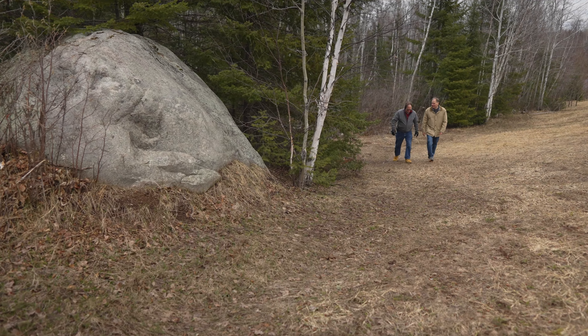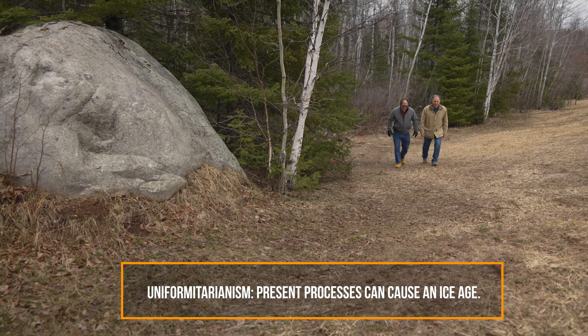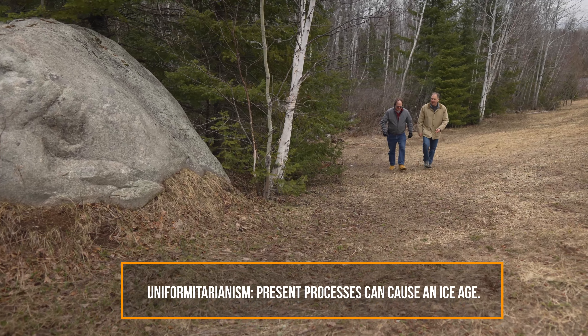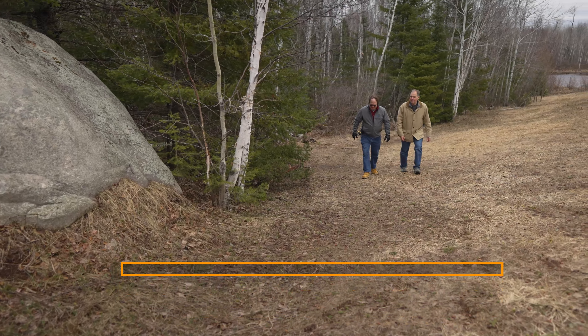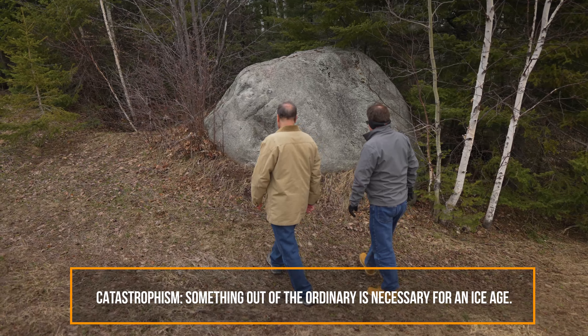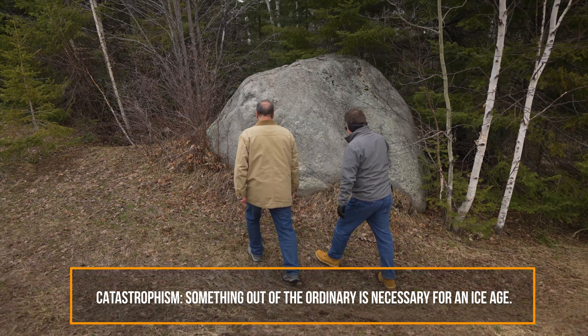So how do you explain an ice age? There are two major schools of thought. Uniformitarians would argue that present-day processes are sufficient to explain an ice age. Catastrophists, on the other hand, would say that you need something truly out of the ordinary to make an ice age happen.